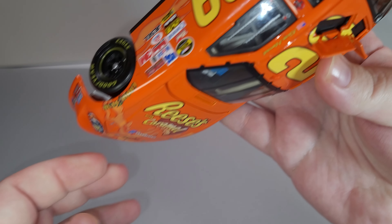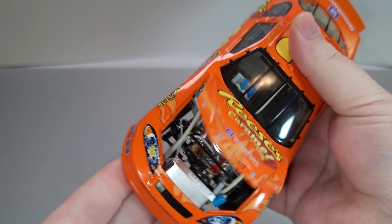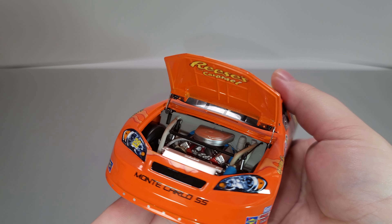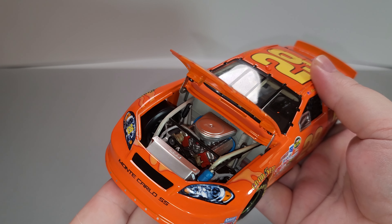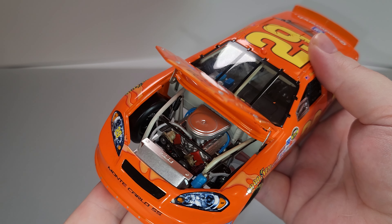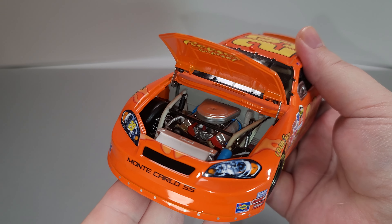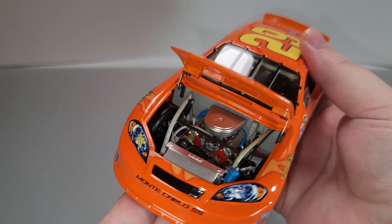Let's go ahead and open up the hood and take a look at the detail. The hood doesn't want to stay open too well, but we do have Reese's with Caramel on the underside. There's all your detail of the engine — orange block, Chevrolet valve covers, air cleaner — looks fantastic, with chrome springs behind the wheels.